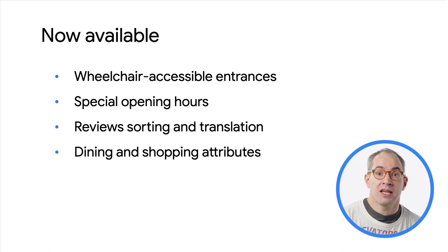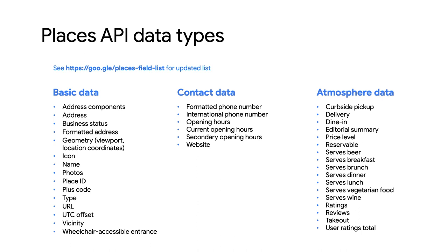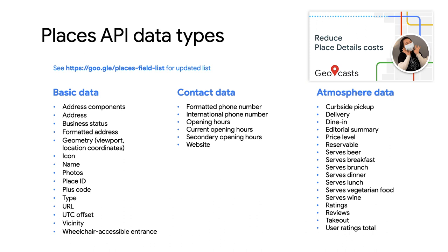Before I begin, here's a quick reminder that place fields are organized into three categories: basic, contact, and atmosphere. For more information about these categories, see this related video about place details.